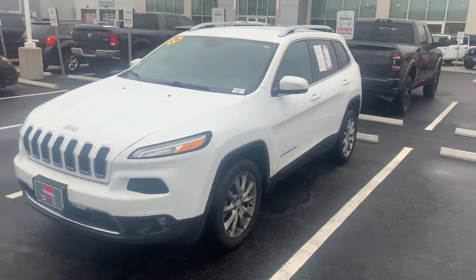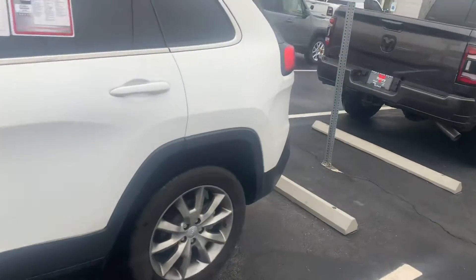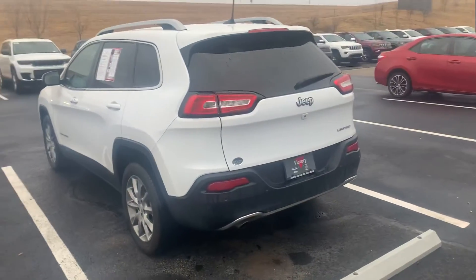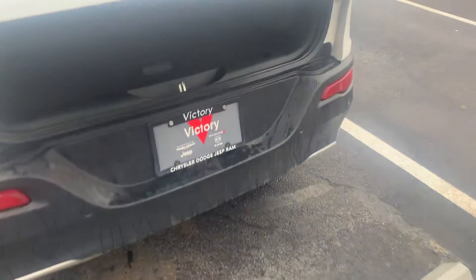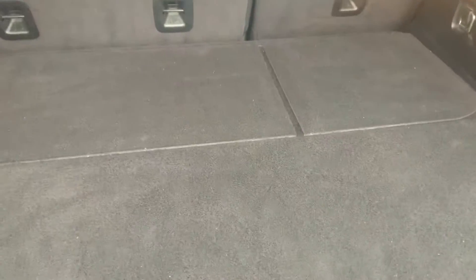What's going on, it's Colin with Victory. Check out this 2018 Cherokee Limited that we just got in — beautiful white, 56,000 miles, ready to go. Of course it does have a backup camera, power liftgate, remote start, and rear parking sensors. Coming on in here, pretty decent amount of storage space back here in the Cherokee.